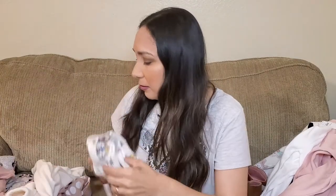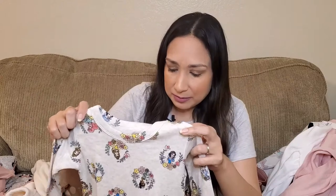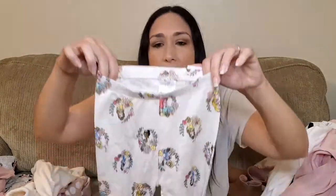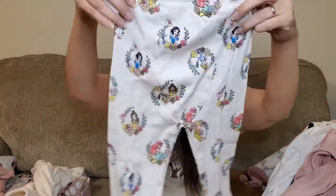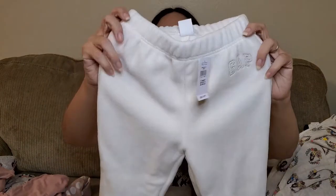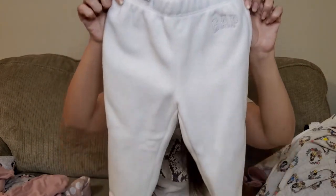Then at Gap I got these pajamas — 3T, 2-3 years — with the Disney princesses. I thought the material was thicker but it's still good. It's 100% cotton, so it's fine. It's the top and the pants, really cute. And also these fleece pants, 3 years old too, in this cream color. I really like the material — it feels really cozy, perfect for the season. It says Gap here.